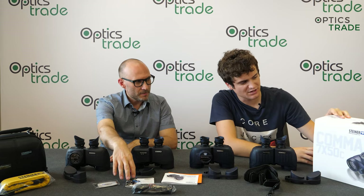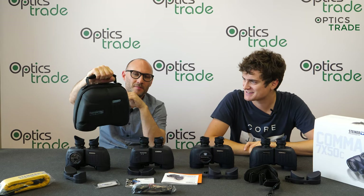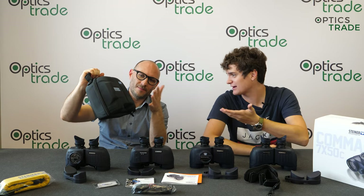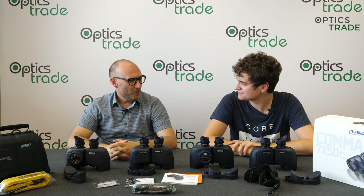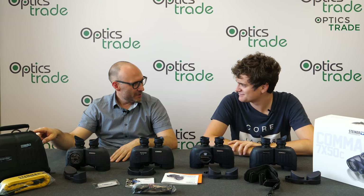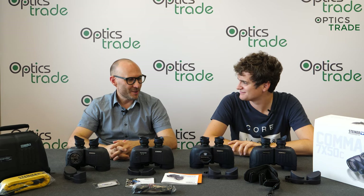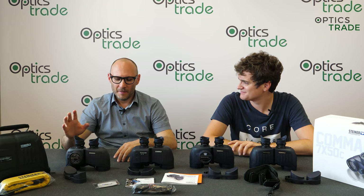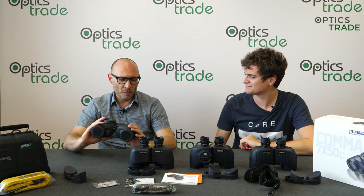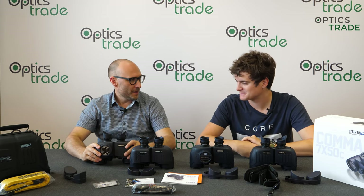They come in a really nice, big box, and the carry case is just great — it even looks like a binocular from the outside. We've had customers who bought a Navigator but when they saw the Commander's carrying bag, they asked if they could get one for their Navigator. The point is that these Commanders are really premium, top-class — and so are the accessories.